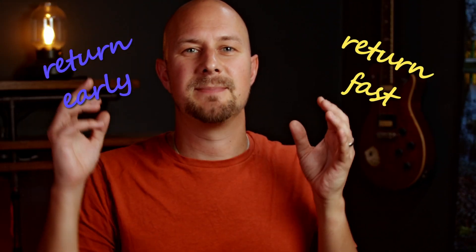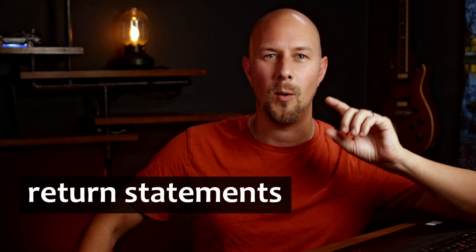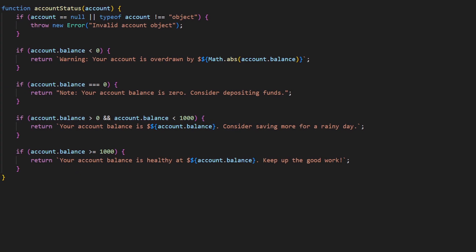Return early, return fast, and return as many times in your code as you need to. Today we're talking about return statements and we're going to be talking about why this is better than this.